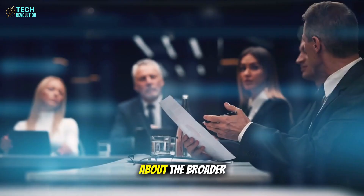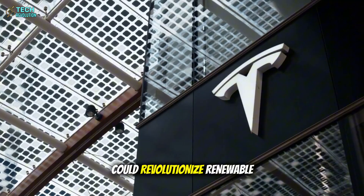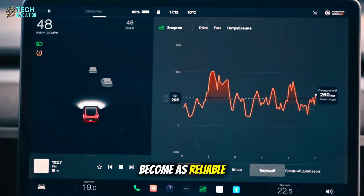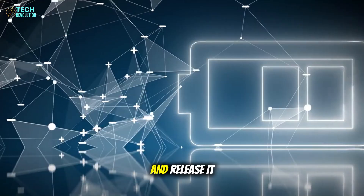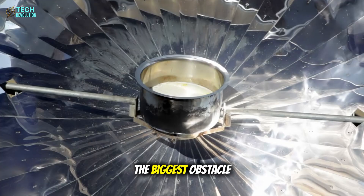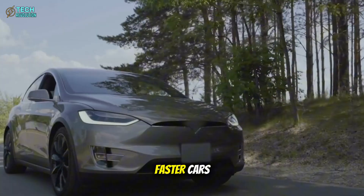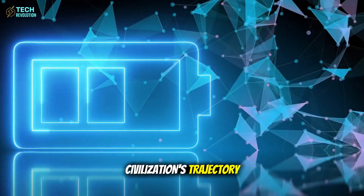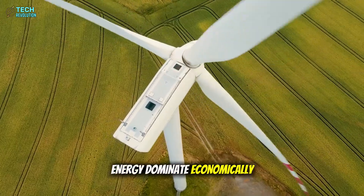And here's what few realize about the broader implications: Tesla's aluminum mega-packs could revolutionize renewable energy storage. Solar and wind power become as reliable as fossil fuel plants when you can store unlimited energy and release it instantly. This solves intermittency — the biggest obstacle to clean energy transition. Because energy storage determines civilization's trajectory, countries with cheap, abundant, instantly available clean energy dominate economically.